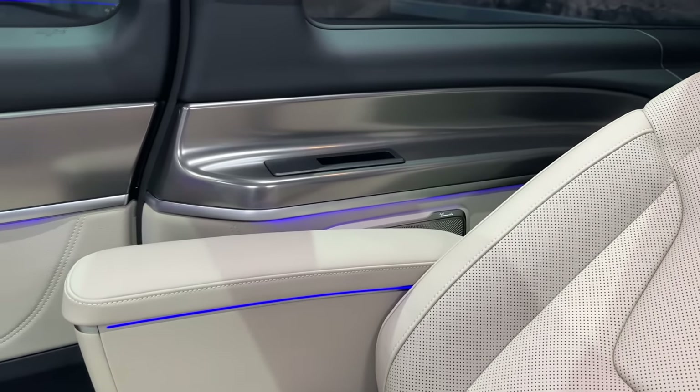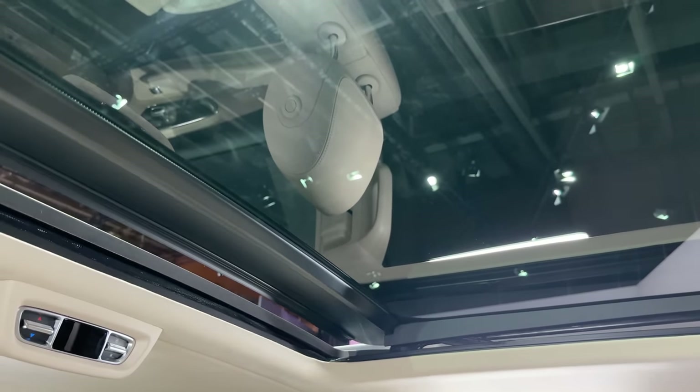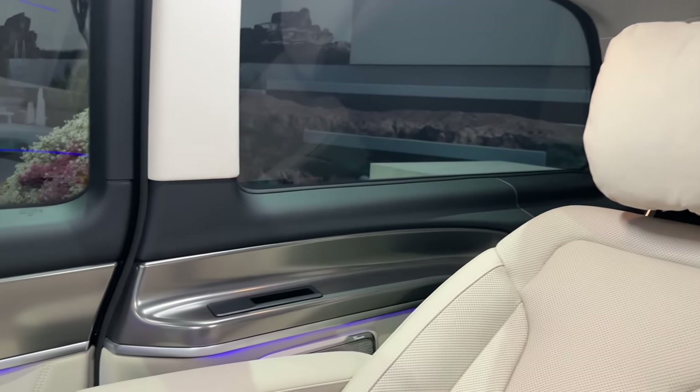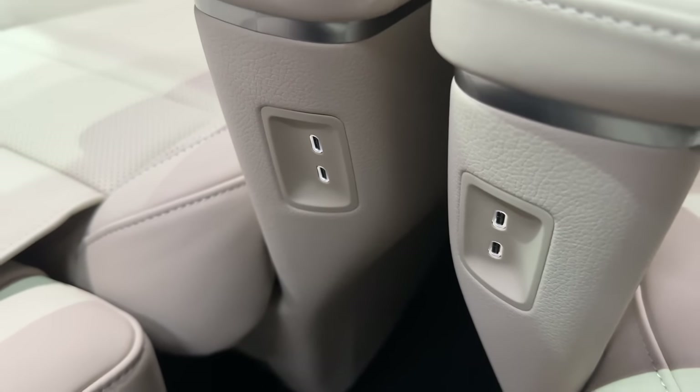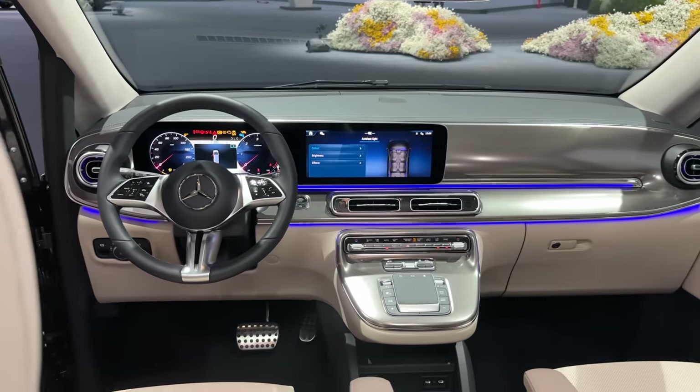The second seat also has ambient colors surrounding you and Burmester speaker covers. There's a lot of light inside coming from the panoramic sunroof — you can open and close it, and there are covers which you can control with a button. You also have AC settings for the rear passengers, plenty of space, phone storage spots, cup holders on the side, and two USB-C charger ports per person — making this V-Class Exclusive Line one of the best V-Classes ever built.